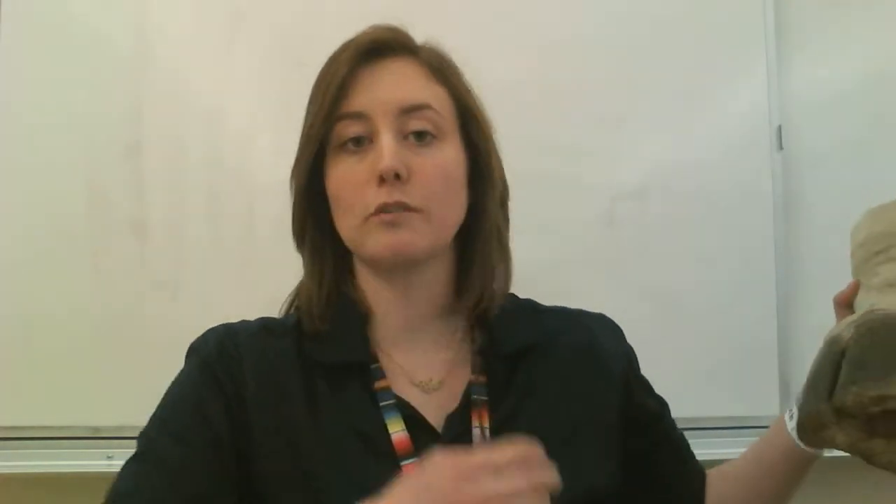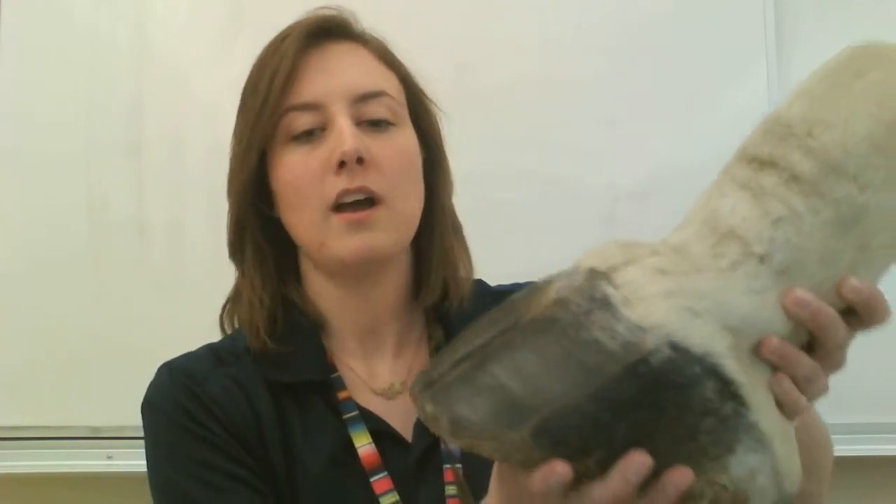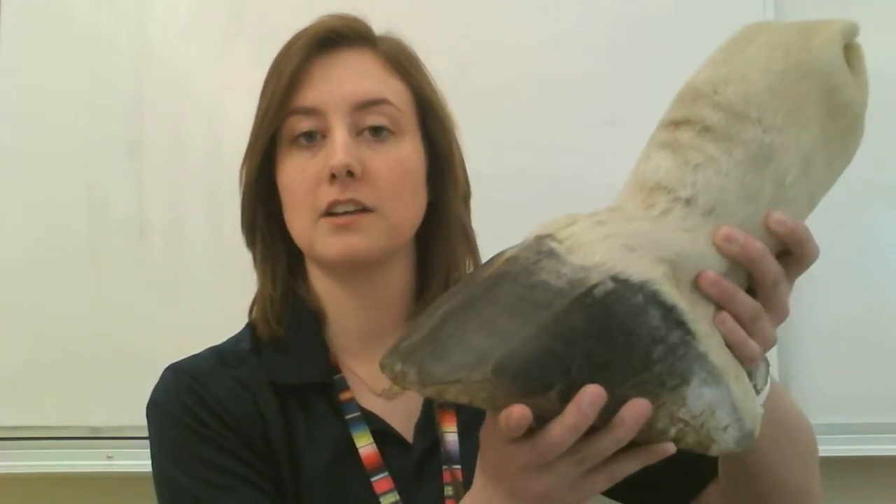Camels have a good adaptation for the desert. Not only do they store fat, but they have really wide feet with a lot of surface area — kind of like snowshoes, which are really wide so they stop you from sinking into snow. A camel's foot is really wide so it stops them from sinking into the sand. That's an adaptation.